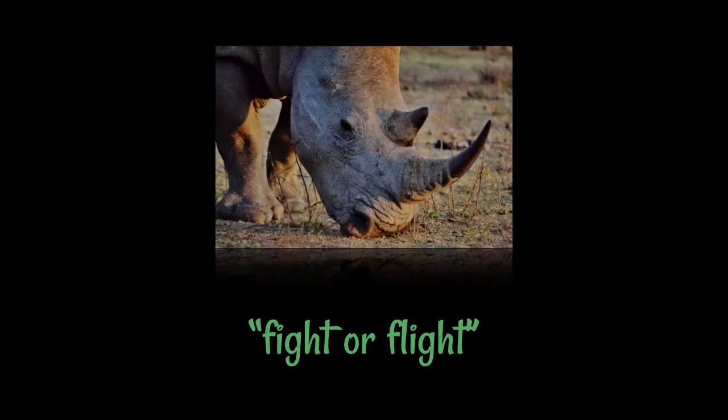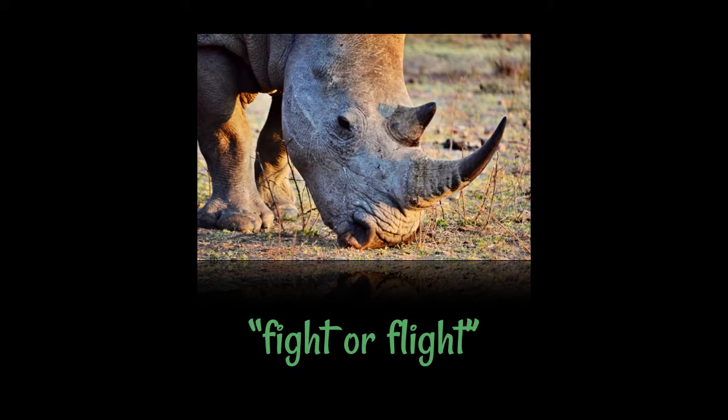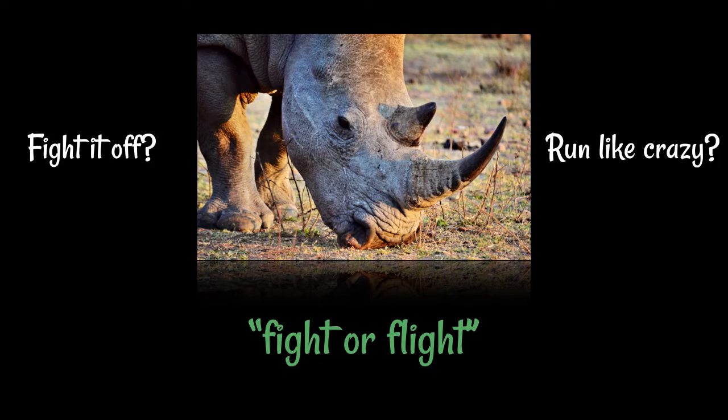Let's just imagine that you're a caveman and you're being approached by a rhino with his rather rough looking horn. You know that you've either got to fight the thing off or you've got to run like crazy and get away from it. Either way, you've got to spring into action somehow.